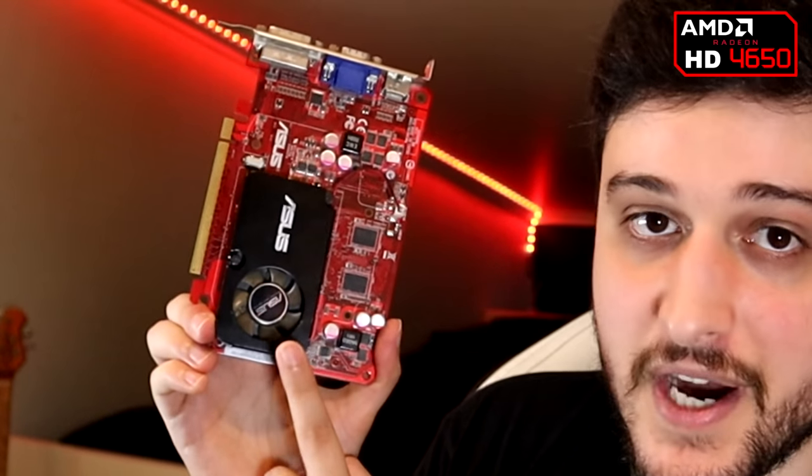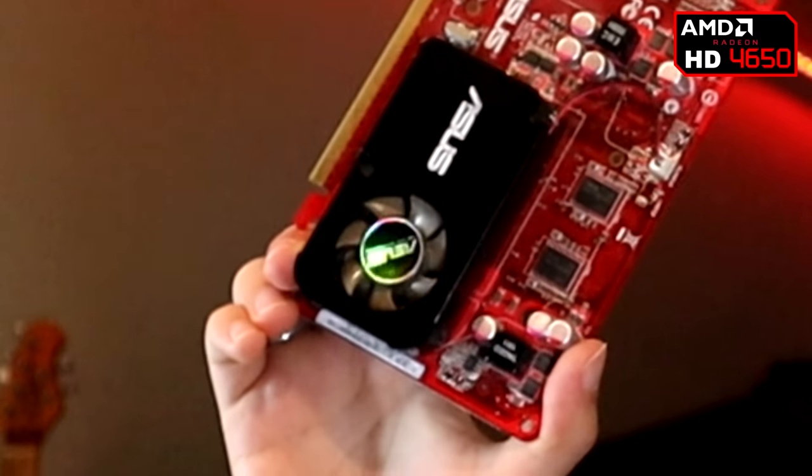Did you notice the holographic sticker right there? It's gonna give us some extra FPS.